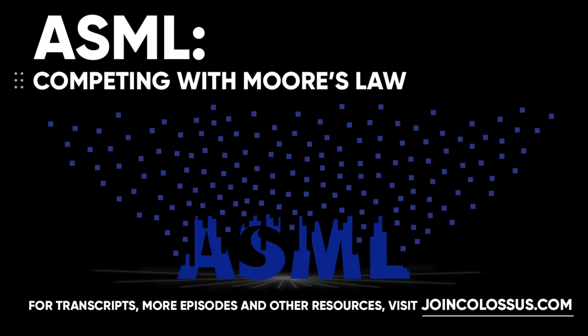This is Business Breakdowns — a series of conversations with investors and operators diving deep into a single business. For each business, we explore its history, its business model, its competitive advantages, and what makes it tick. We believe every business has lessons and secrets that investors and operators can learn from. All opinions expressed by hosts and podcast guests are solely their own opinions. This podcast is for informational purposes only and should not be relied upon as a basis for investment decisions.